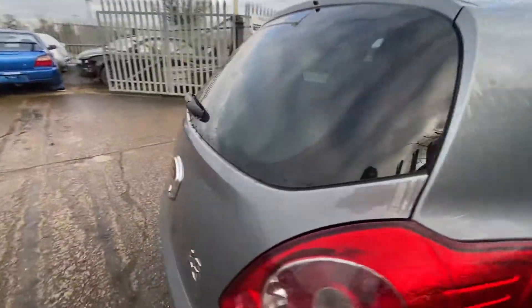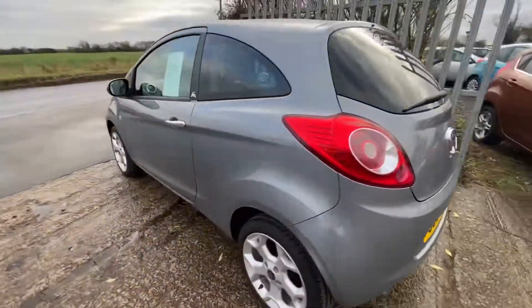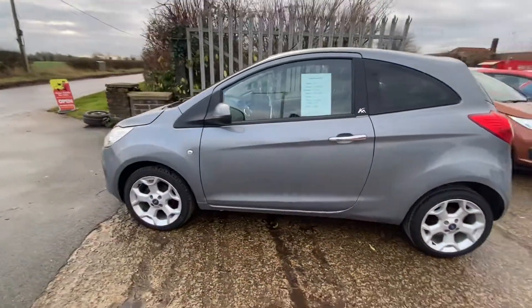These do make a great first car or little commuter vehicle, so if you'd like any more information at all, just give us a call or message our Facebook page.